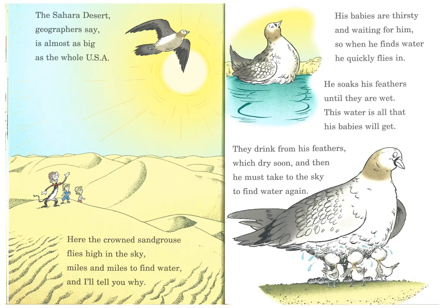The Sahara Desert, which covers most of northern Africa, geographers say is almost as big as the whole USA. Here the crowned sand grouse flies high in the sky, miles and miles to find water — and I'll tell you why. His babies are thirsty and waiting for him. So when he finds water, he quickly flies in. He soaks his feathers until they are wet. This water is all that his babies will get. They drink from his feathers, which soon dry, and then he must take to the sky to find water again.